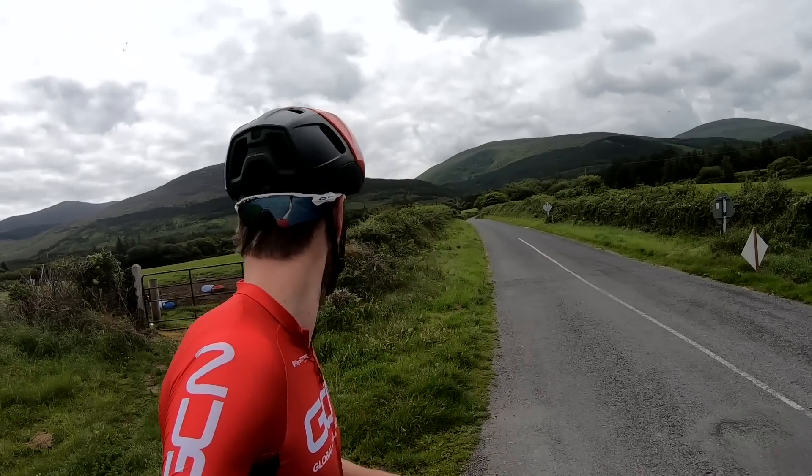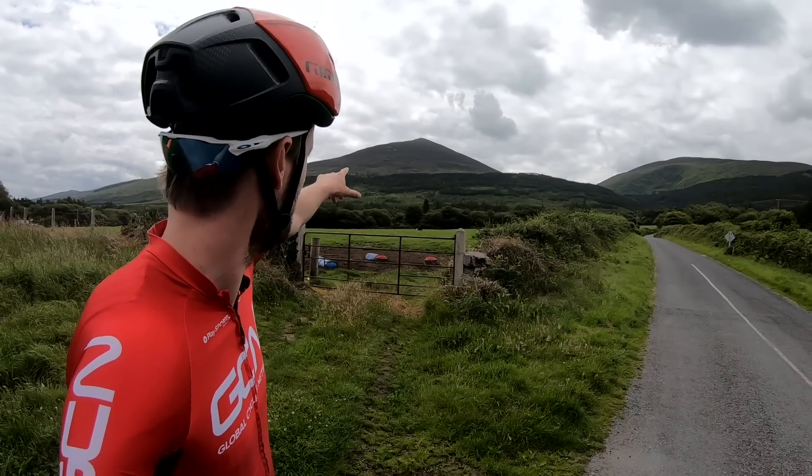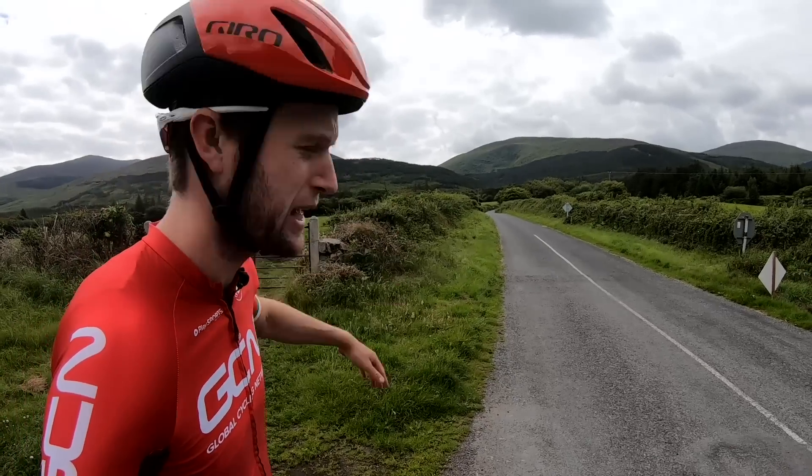Here we are at the bottom of the V — one of my favorite climbs in the whole world. Just heading up there, you can see the road heading over the border back into Waterford.